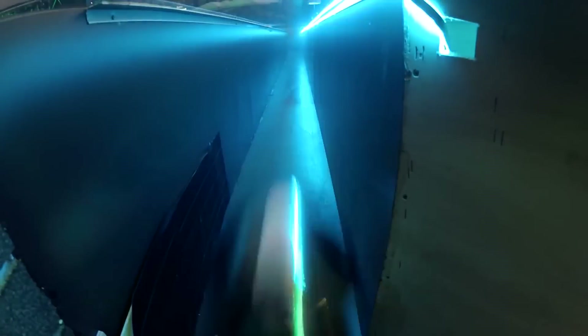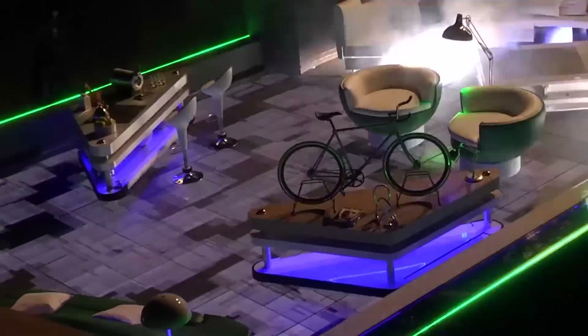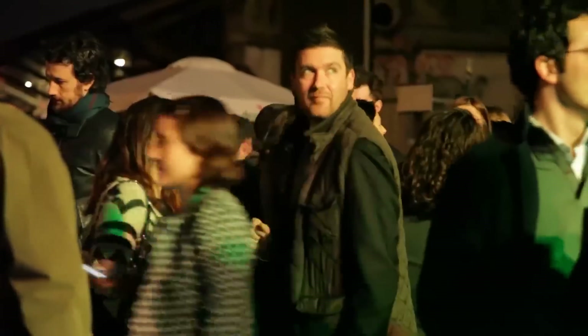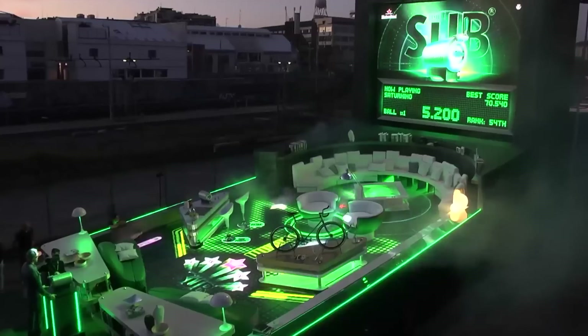A new-style Heineken SUB keg was used to launch the giant balls into the machine, and it had all the flippers and bumpers you would expect, along with a scoreboard at the rear. Next time you see someone who has their own pinball machine at home, just remember what they could have done if they were really committed to fun.